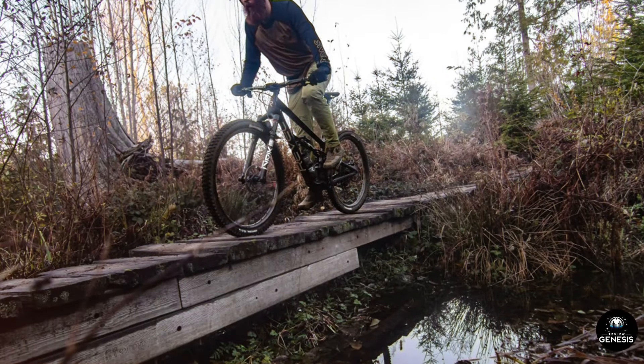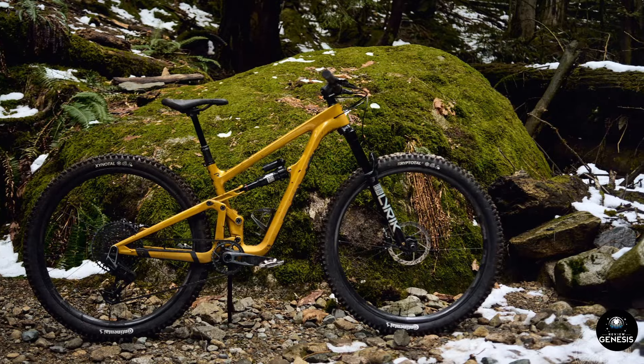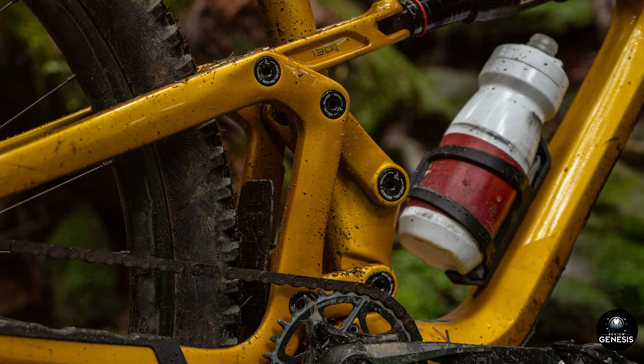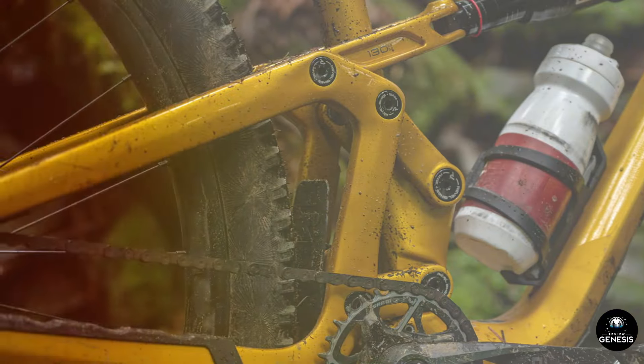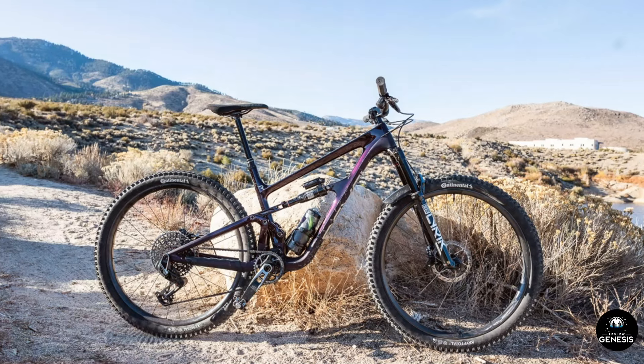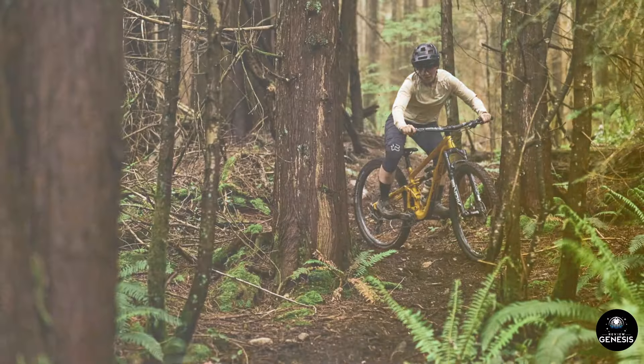Braking system: No review of a mountain bike would be complete without discussing its braking performance, and the Revel Rascal XO Transmission Bike excels in this department. Equipped with powerful hydraulic disc brakes, the bike delivers consistent and reliable stopping power in all conditions. The brakes are responsive and easy to modulate, allowing for precise control on steep descents and technical sections.